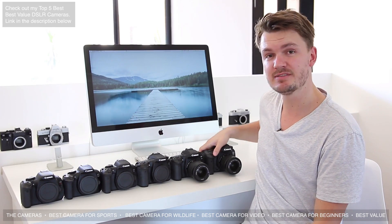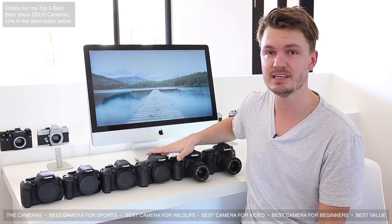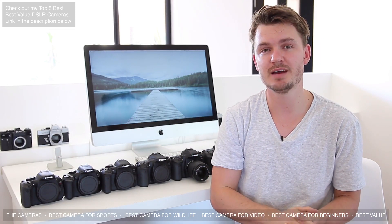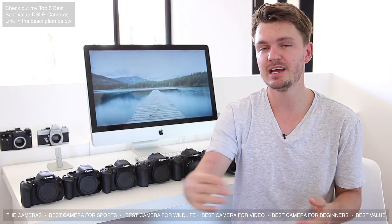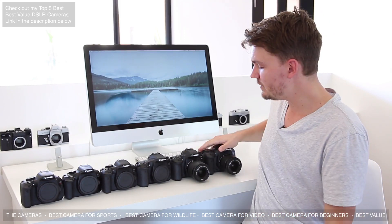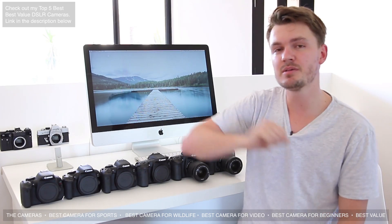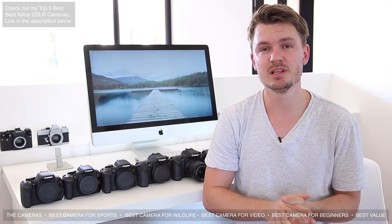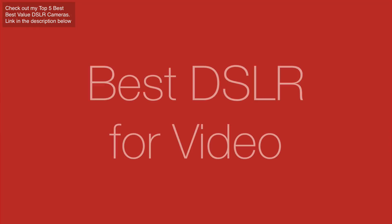In the same field as sports photography is wildlife photography, where your subject is also moving very fast. The Canon 7D Mark II is a very popular wildlife camera, as are the 80D and 70D. One thing you want on a wildlife camera is a good crop — all of these cameras are APS-C with a 1.6x crop, meaning you get a little closer to your subject. The 7D Mark II is recommended not only for its autofocus and burst rate but also because it's tougher than the other cameras.